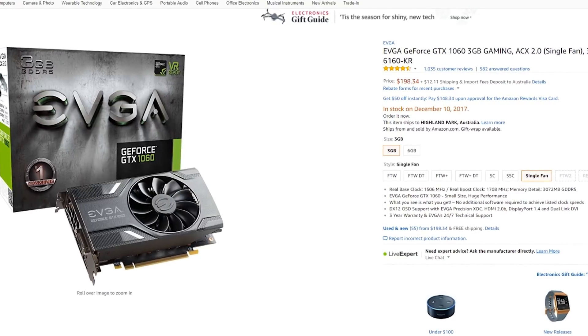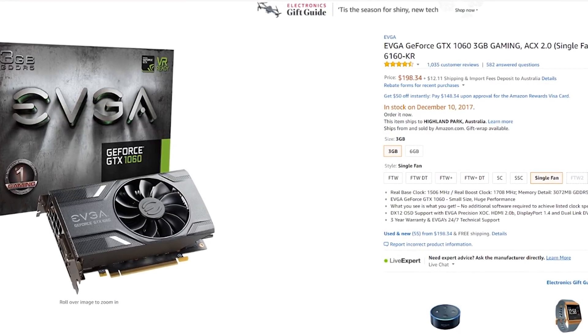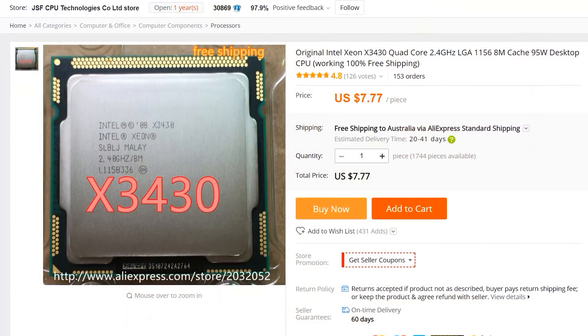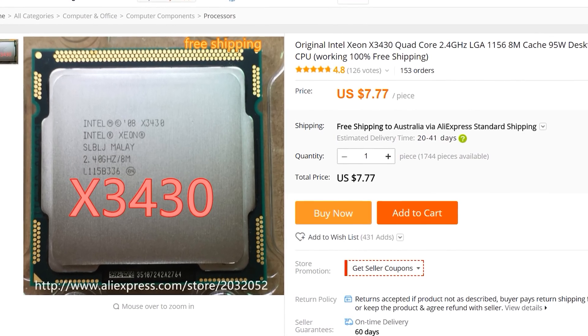So what does all this mean? When you're going for a mid-range graphics card, even if you want to buy a new mid-range card like a GTX 1060 3GB for around $200, you don't need to go out and buy a brand new CPU and motherboard which can cost in excess of $200. Something like the X3430 for $7 with a cheap motherboard and inexpensive DDR3 memory could make for a perfect match with that mid-range graphics card.